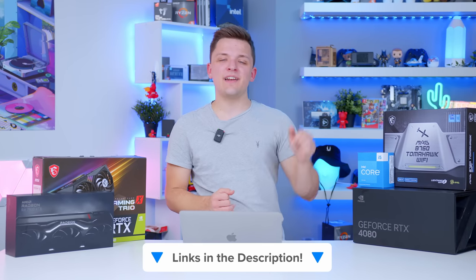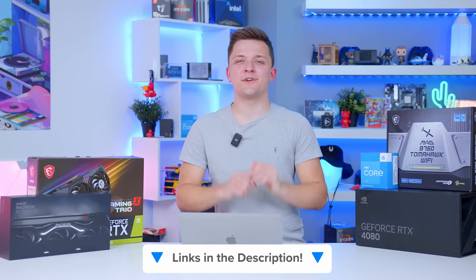I'll link all the parts mentioned today at the affiliate links below. If you enjoyed this one, make sure to drop a like rating. Thanks for tuning in and we'll see you in the next one.